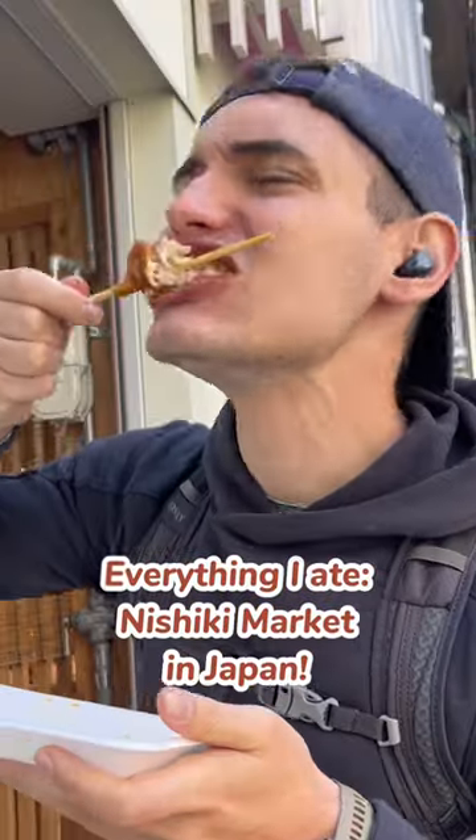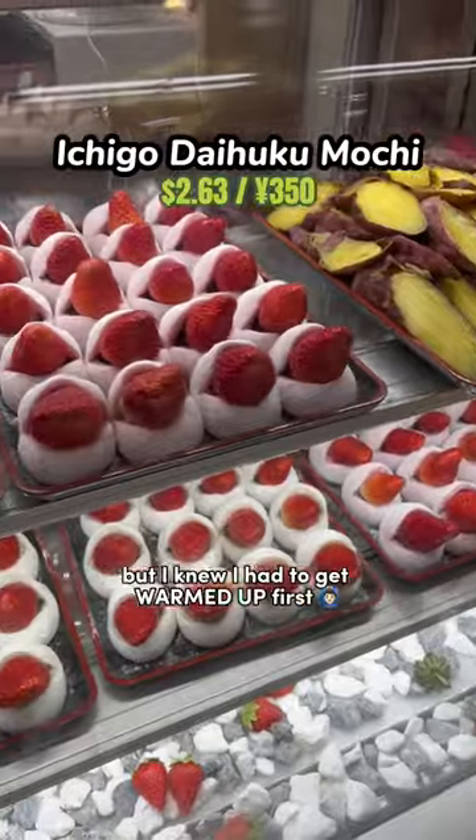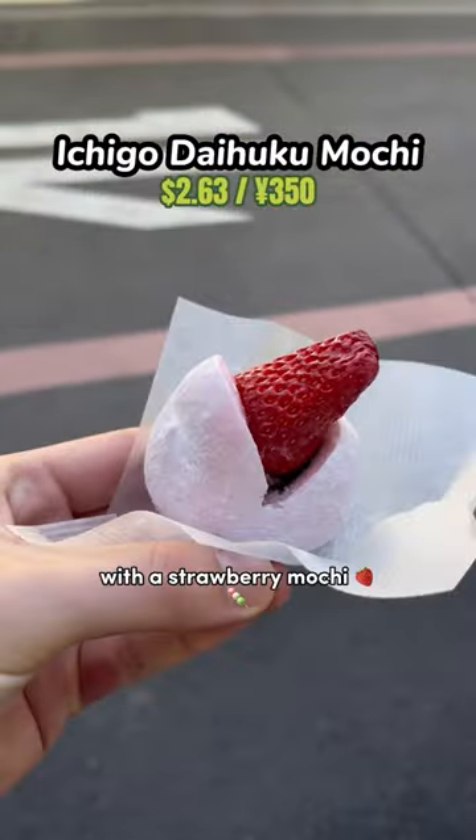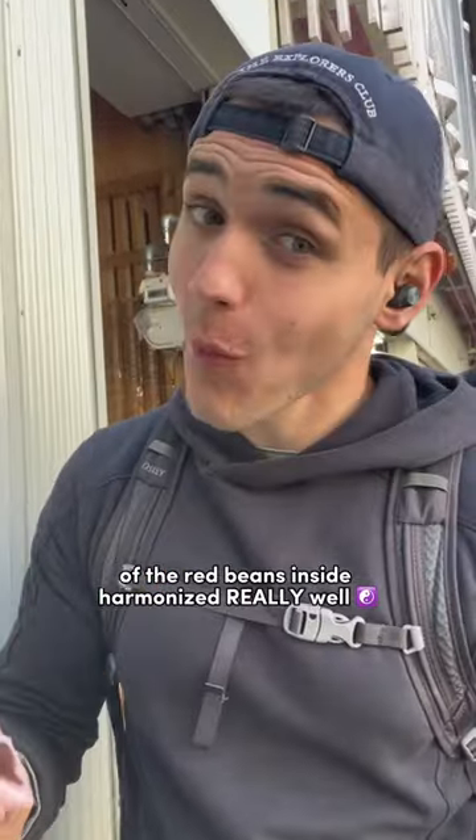This is everything I ate and how much it cost at Nishiki Market in Kyoto, Japan. I had some ambitious plans ahead, but I knew I had to get warmed up first with a strawberry mochi. I thought the tart strawberries and sweetness of the red beans inside harmonized really well.